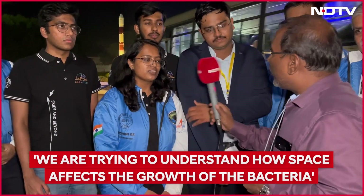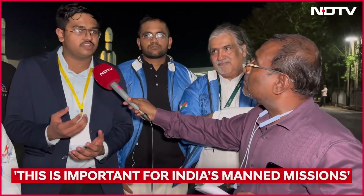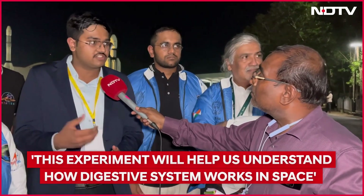Why do you think this is important for India? This is important because India is planning missions like Gaganyaan and the Bharatiya Antariksh Station. When we send humans to space, it is important to understand how the human body responds, and specifically how the human digestive system is affected by space.